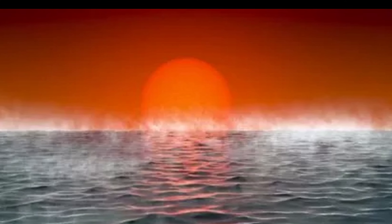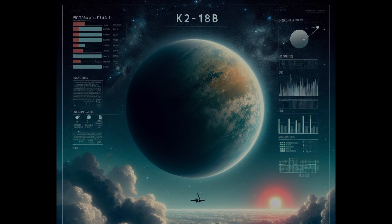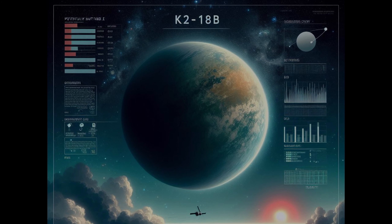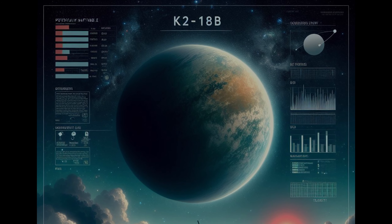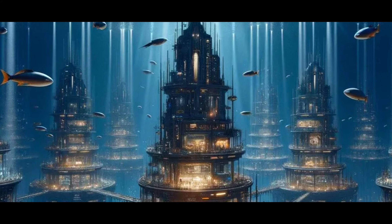It's a surreal picture, one that challenges our understanding of planetary diversity. The James Webb Space Telescope has been instrumental in unraveling K2-18b's secrets. By analyzing the starlight passing through the exoplanet's atmosphere, Webb's instruments revealed the presence of carbon-containing molecules, including methane and carbon dioxide. These molecules hint at a complex chemistry, possibly driven by biological processes. And then there's the tantalizing possibility of dimethyl sulfide, DMS, a compound produced by living organisms on Earth.